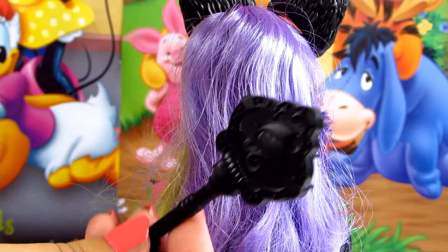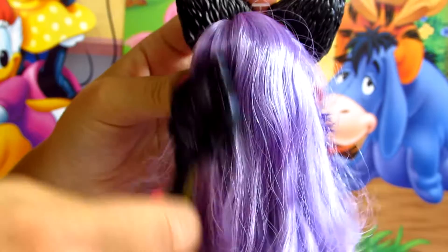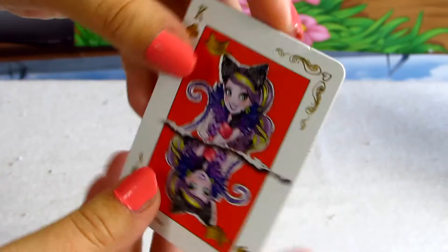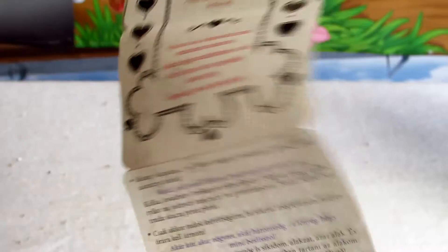Inside we've got a black hairbrush in the shape of a key with an Ever After High logo, so we can use it to make her a lot of hair styles. Kitty also needs to remember about her invitation — here we've got her picture. We can turn it upside down to see it better, and we can also extend it to find more information about her.